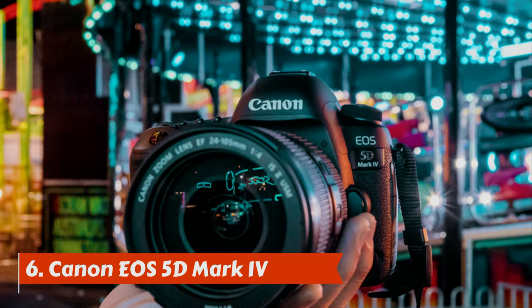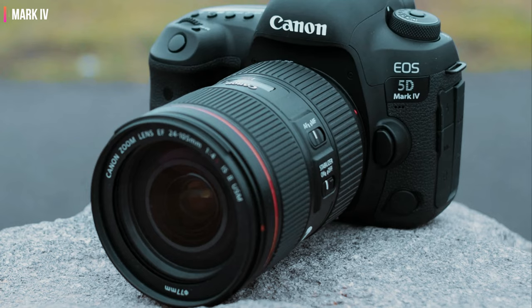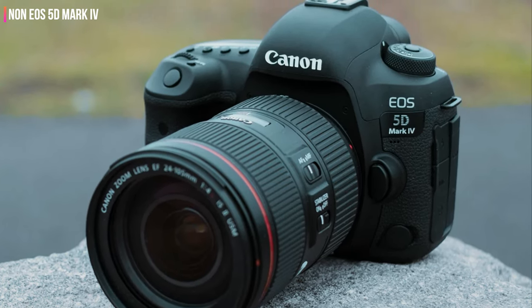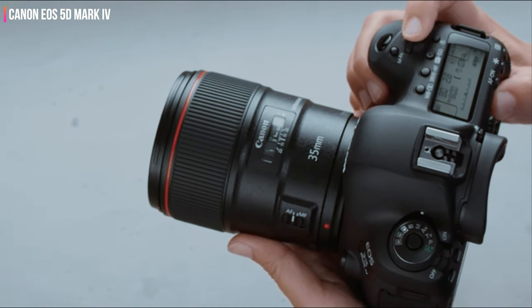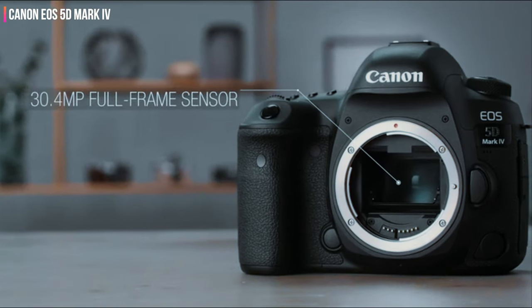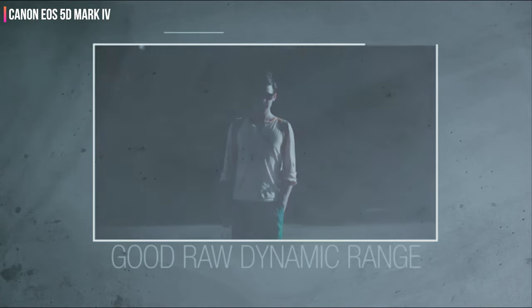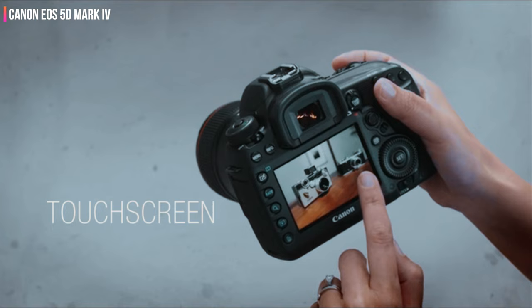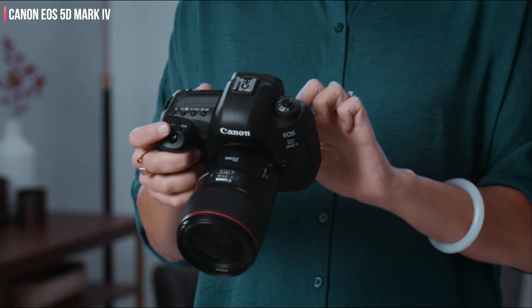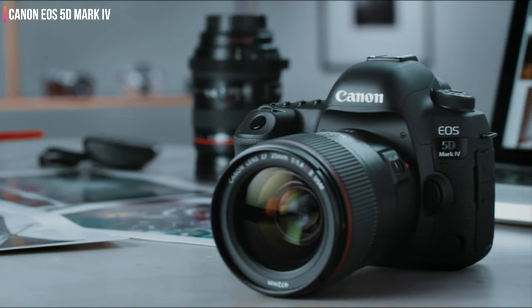Number 6: Canon EOS 5D Mark IV. Canon's EOS 5D series has a rich heritage. The original EOS 5D brought full-frame photography to the masses, the Mark II unleashed full HD video capture for the first time on a DSLR, and the Mark III became the firm favorite for doing everything it did so well. The EOS 5D Mark IV tweaks and improves on almost everything before it, with a 30.4 MP sensor and advanced 61-point AF system, together with 4K video recording, all of which performed well in our real-world tests. With the 5D Mark V successor essentially ruled out by Canon, the Mark IV will continue to be one of the most compelling DSLRs at this price point.